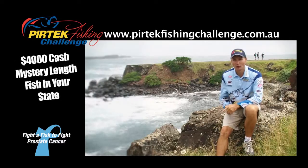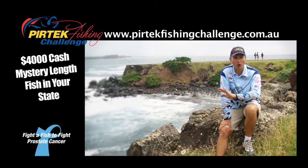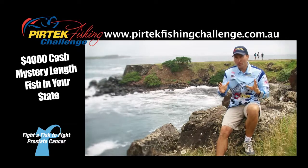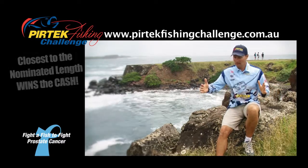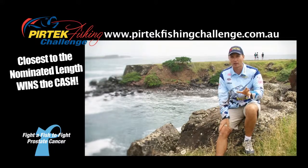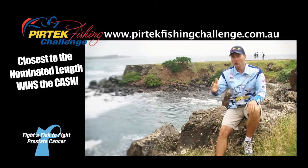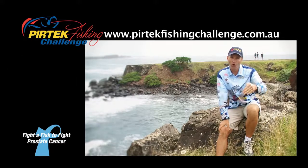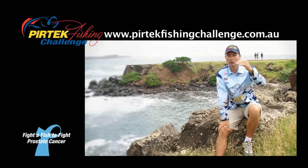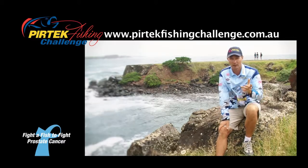A change to this year's Pertech Fishing Challenge: the $4,000 cash will be for a mystery length. There are 17 target species right across Australia — it doesn't matter which state or territory you live in, 99% of anglers are covered. So say it's a snapper, and it might be 60 centimetres and five millimetres as the mystery length — you won't know what that mystery length is, but the organisers and myself will know the day before. Whoever is closest to that length wins, or it'll go on a count back by time. So everybody's got a chance of winning the big money this time around.